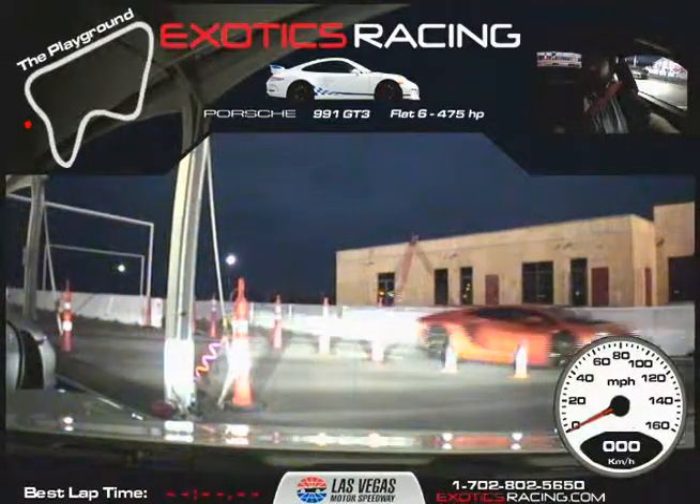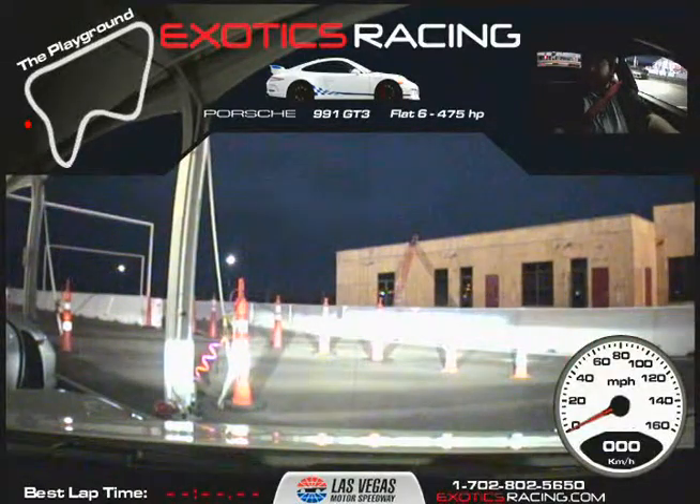Once again, my name is Sean O'Brien, and your name is Adam Hanson? Your first name's Adam, correct. Yeah. All right, and we're going to do seven laps in this Porsche GT3. Sound good? Sounds great.